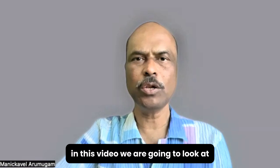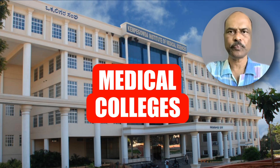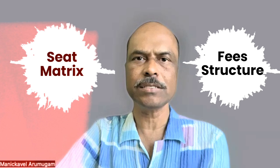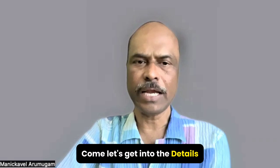Welcome back future medicos. In this video we are going to look at the details related to one of the popular medical colleges in Bangalore. We are going to look at the seat matrix, the fee structure for various categories, and finally the cut-off ranks for this particular medical college in the last couple of years.